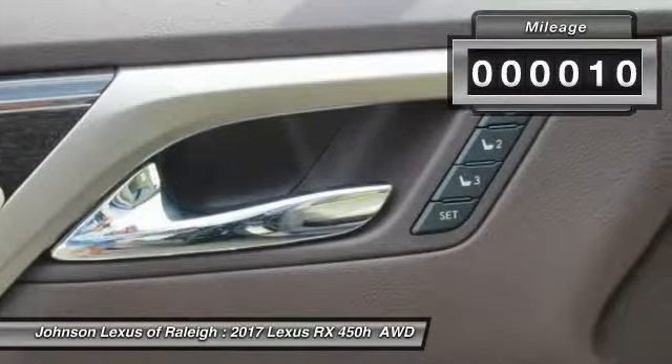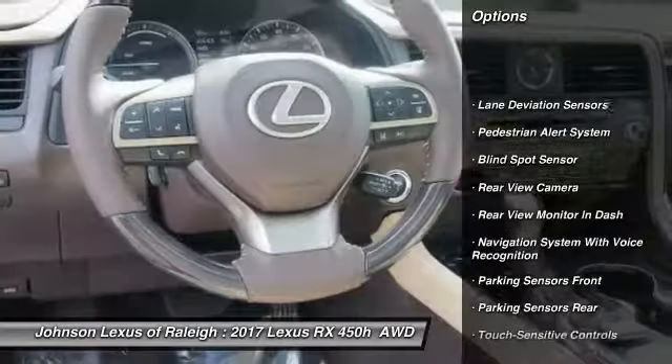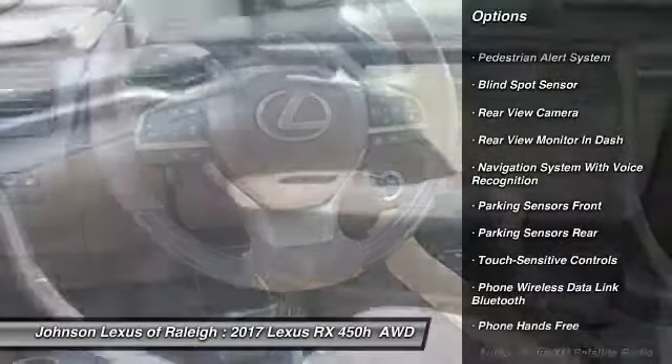This vehicle has less than 100 miles. Here are some of this vehicle's great options: traction control, stability control, child safety locks, trip computer, clock.